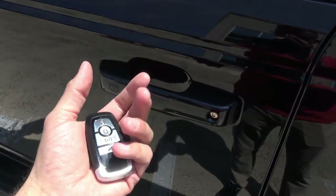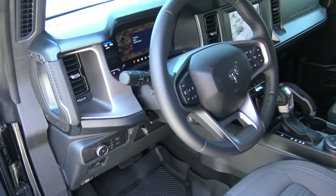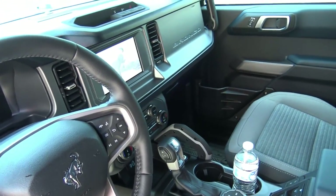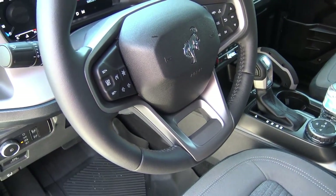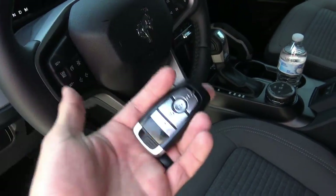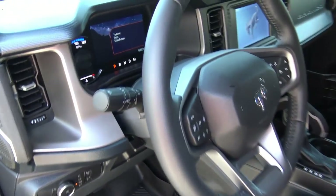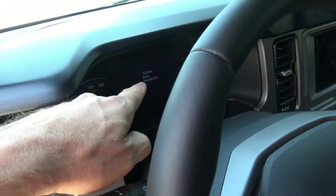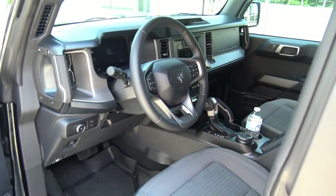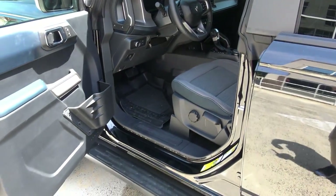Whenever you approach the Bronco you can just touch the door handle and the engine will remain on, so if it's hot outside the air will be blowing cold. I recommend using remote start in the summertime just as much as in winter because it makes it climate controlled whenever you get inside. To start driving you still have to press the start button, and the engine does not cut off like some remote starts do.